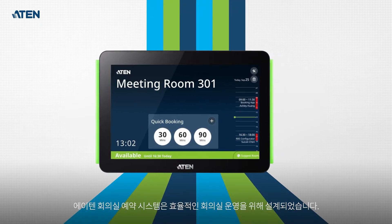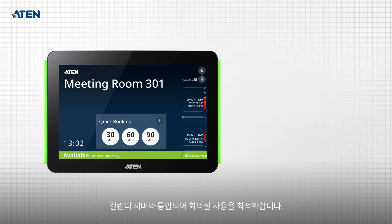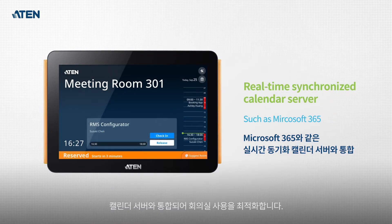A10 Room Booking System is tailor-made for hybrid workplace management. It optimizes the use of any workspace by seamlessly integrating with Calendar Server.